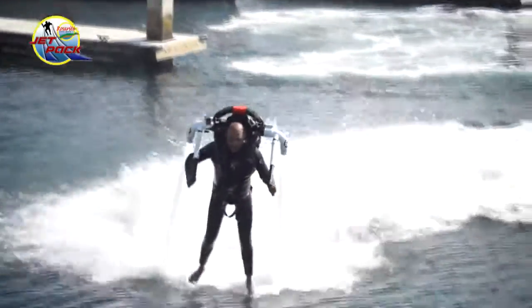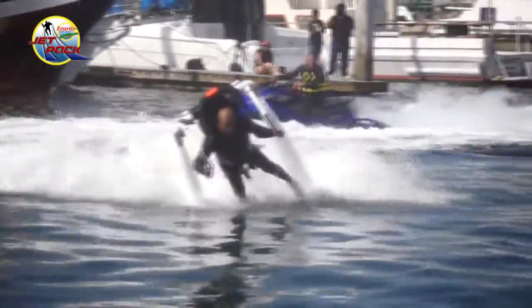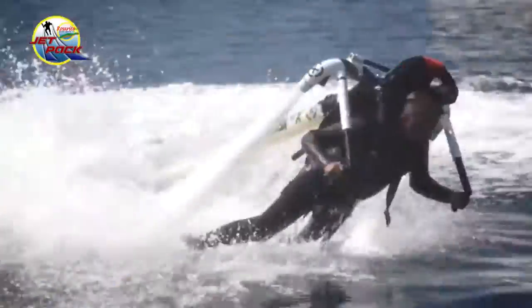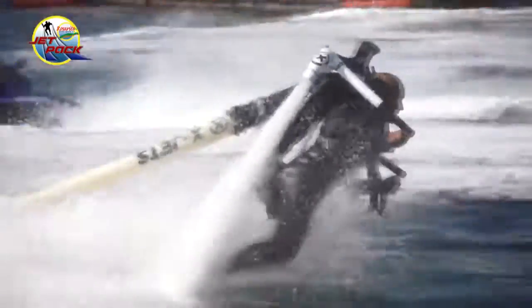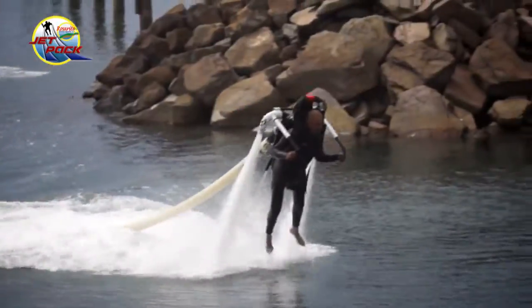It's safe. There's nothing to hit but water. You've got a chaleco on, you've got a casca on — it's very safe. It's a lot of fun. It requires a little coordination, but with a small amount of practice we've been very successful training people.